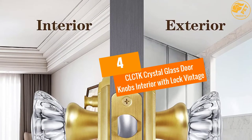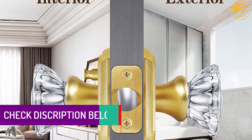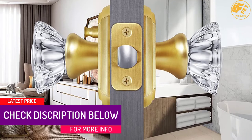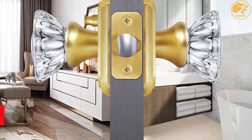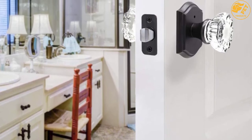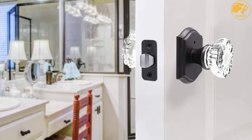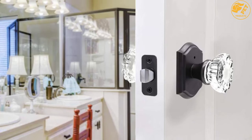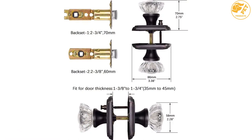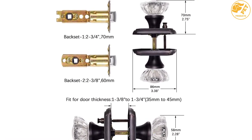At number 4, the CLCTK Crystal Glass Doorknobs Interior with Lock Vintage. This glass doorknob uses a simple design and concept. It has an oil-rubbed bronze finish that is comfortable to grip. Also, this glass doorknob comes with a sleek and clean black rosette. The rosette has a zinc alloy material that is very durable and stable. The doorknob itself uses a combination of durable glass and bronze material, offering a different style compared to regular glass doorknobs on the market. In fact, the material makes this product very tough and long-lasting.